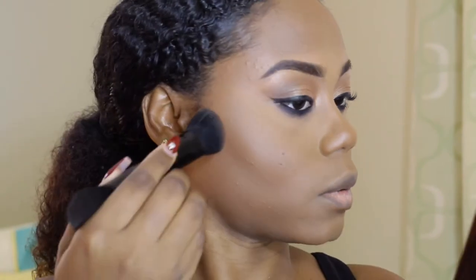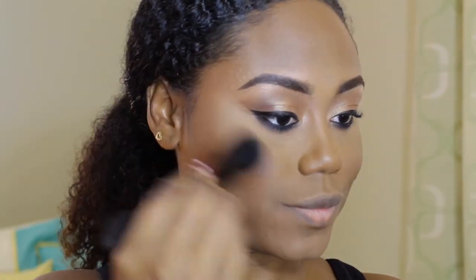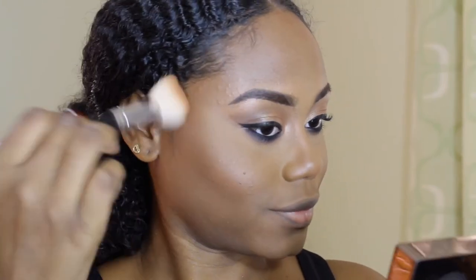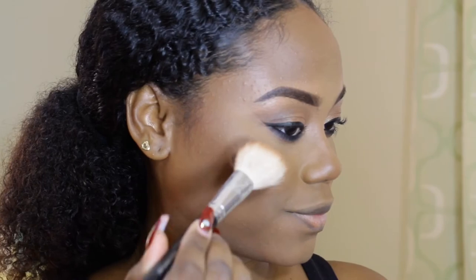Now it's time to contour my face with, of course, none other than the Black Radiance Contour and Complexion Palette. Then I'm going in with this lovely natural bronzy blush — it has glitter in it but it doesn't look overdone. And next, I'm going to highlight right on top of that to give me a nice glowy finish.